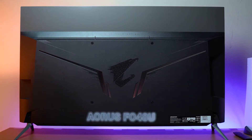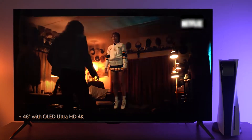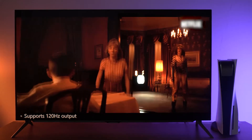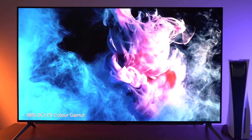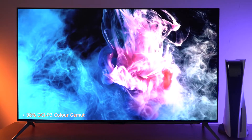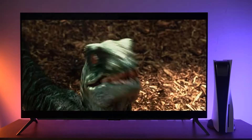As you can see, the Aorus FO48U is a 48-inch monitor that comes with an OLED Ultra HD 4K screen that supports 120Hz output because of the HDMI 2.1 port that it comes with. And since it's a big monitor, they did not compromise the color at all, because it has a 98% DCI-P3 color gamut in case you want to edit on this monitor or watch your favorite dramas. All the colors are just as vibrant as you would get on a smaller monitor.